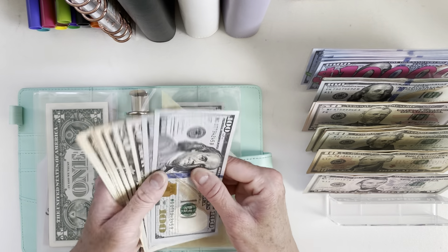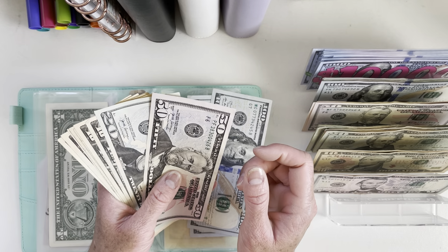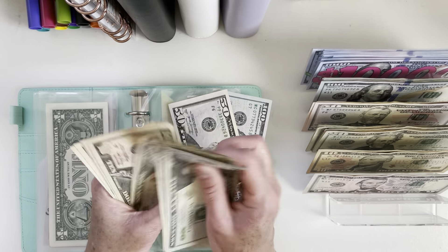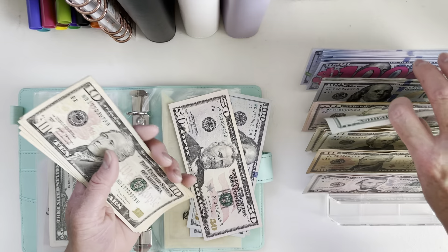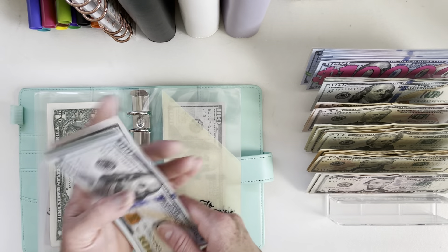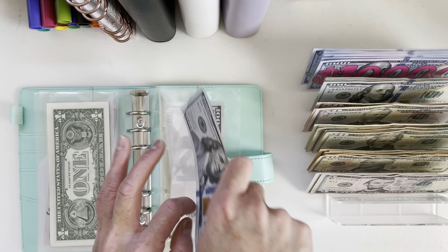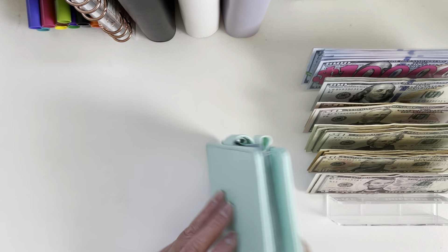For our car registration, we'll see what we can break down. Counting out $100 to $350 for car registration — that works out. And our membership is still at $120.